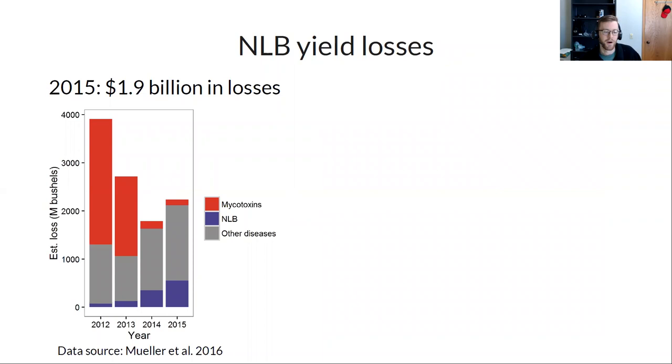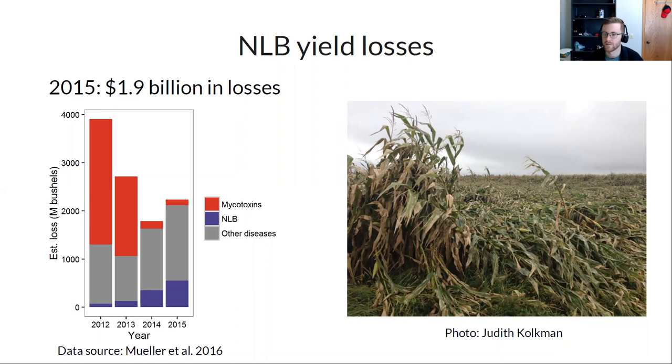A synthesis from extension and disease management researchers estimated that corn diseases cost roughly two billion dollars in losses in 2015, with northern leaf blight being one of the top diseases growers are concerned about across U.S. production areas. Photos illustrate how severe infection can get, especially in susceptible varieties.